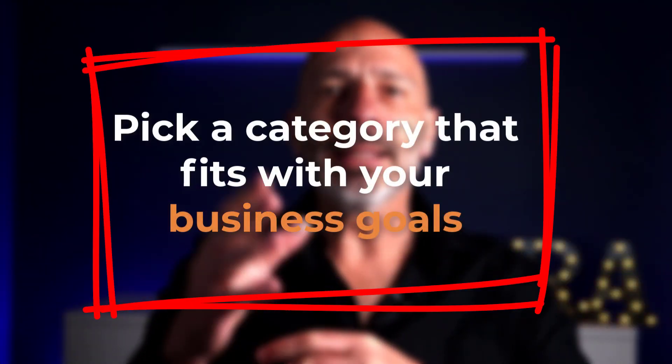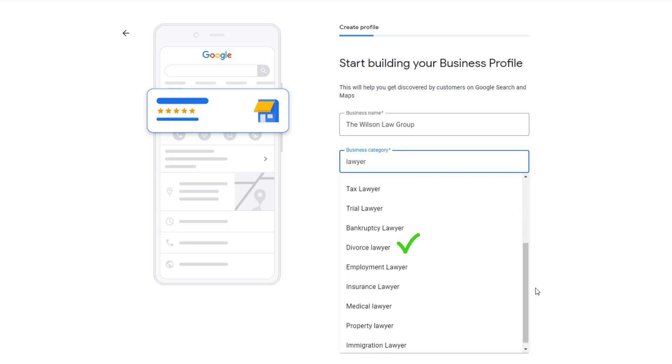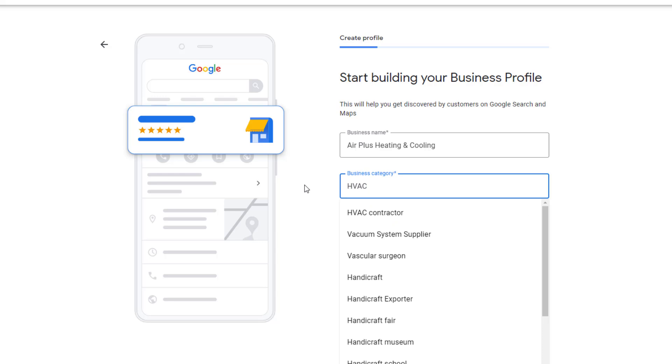The best approach: pick a category that fits with your business goals. For example, if you're a lawyer who offers a range of services, you might want to go with the most profitable one as your primary category — like 'divorce lawyer' instead of the more generic 'lawyer' category. This can help your listing show up higher for divorce-related searches and bring in more relevant leads. For certain businesses like HVAC specialists, the choice can be tricky.